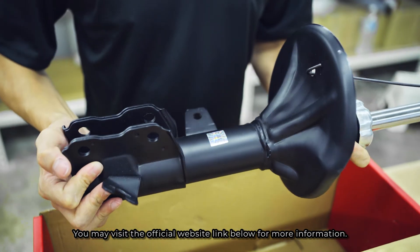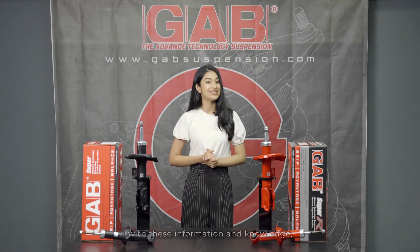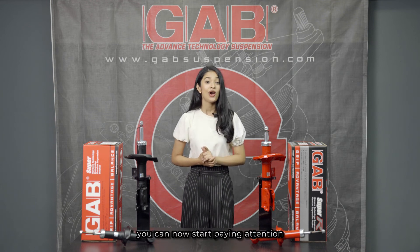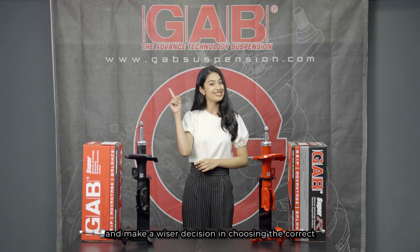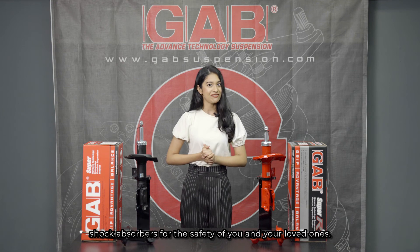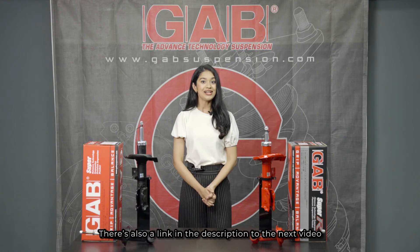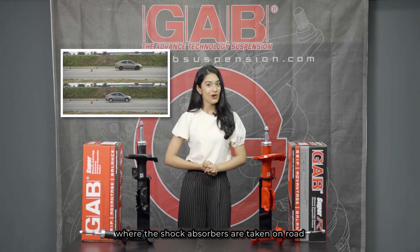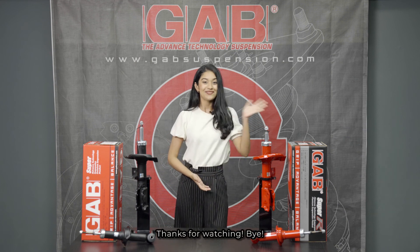You may visit the official website link below for more information. There you have it! With this information and knowledge, you can now start paying attention to and inspecting your car shock absorber's condition, and make a wiser decision in choosing the correct shock absorber for the safety of you and your loved ones. There's also a link in the description to the next video where the shock absorbers are taken on the road for a test and comparison. Thanks for watching! Bye!